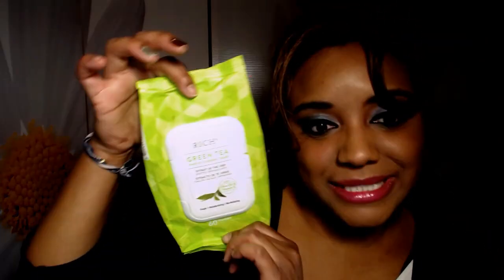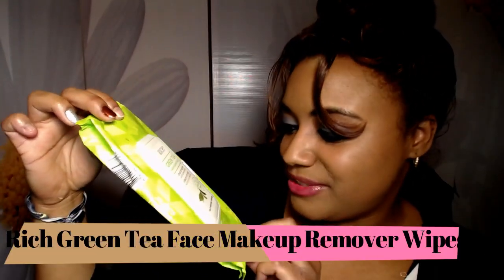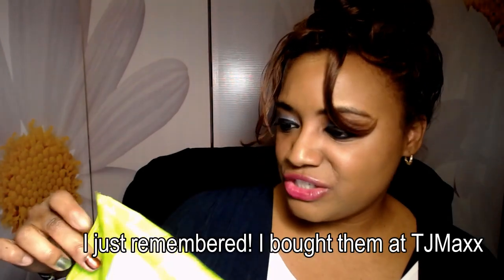These are green tea face wipes — you get 60 towelettes. They were only about $2.99 and they removed my makeup really nicely, even waterproof makeup. By the way, these are Korean face wipes — the Banzai Living Beauty face wipes. They're really nice. I just thought you'd want to know that they were Korean face wipes.